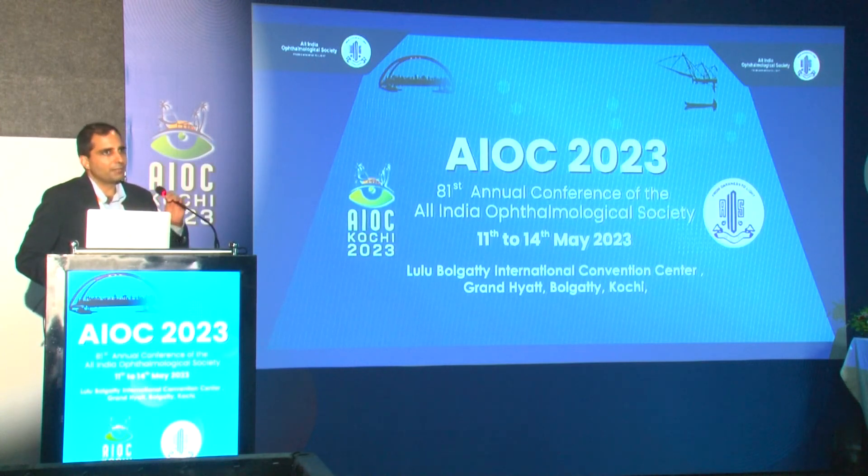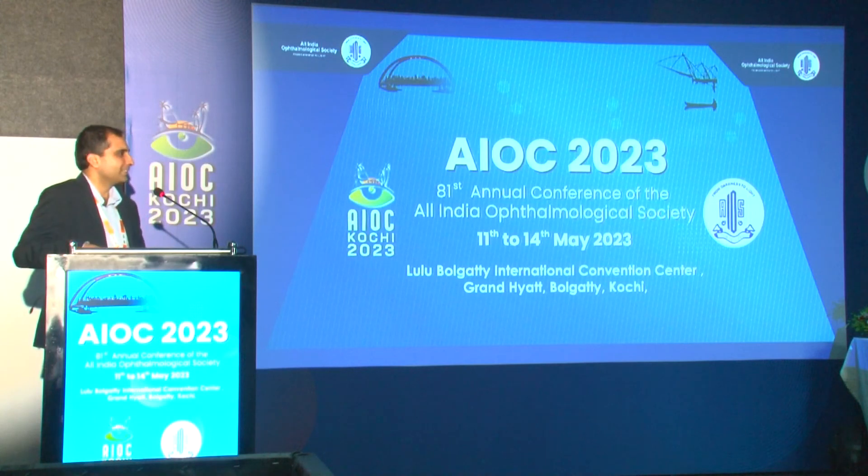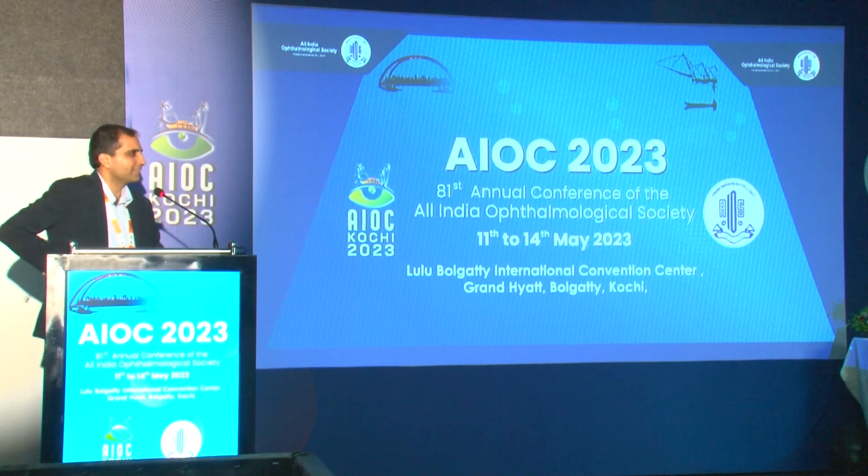Mini mono vision is not offered to every VBT patient. The first plan is always to target emetropia, and only after the first eye surgery, if the patient is happy and seems accepting, is mini mono vision discussed for the second eye. It was noted that the VBT is considerably more costly than lenses like the PanOptix, so patient expectations are very high. However, patients who agree to both eyes done with mini mono vision are reported to be very happy and mostly do not use glasses.